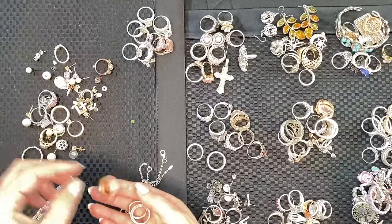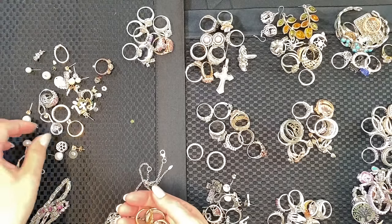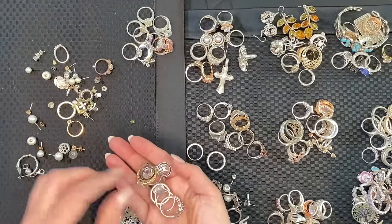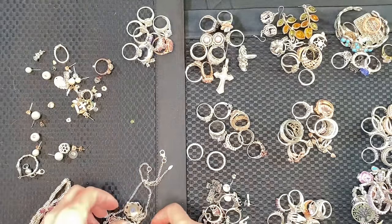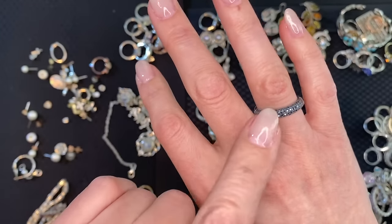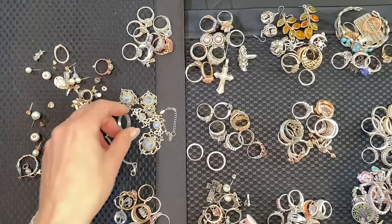One, two, three, four, five, six, seven, eight, nine, ten. That's tourmaline! I've just had one of these — that's a tourmaline ring, a tourmaline pave ring. That's amazing! That's beautiful.